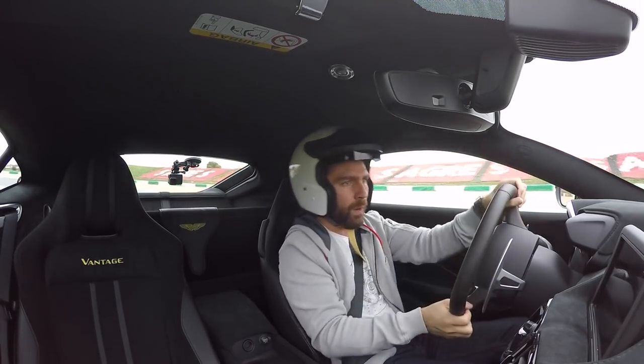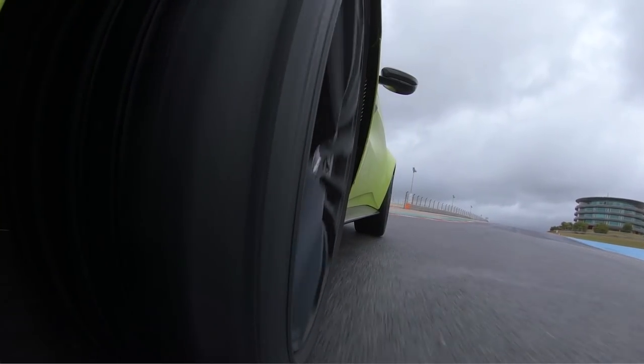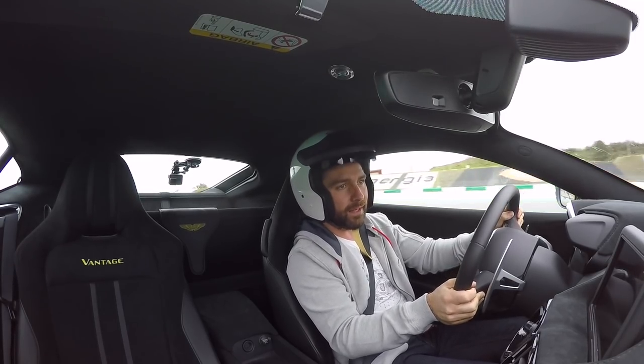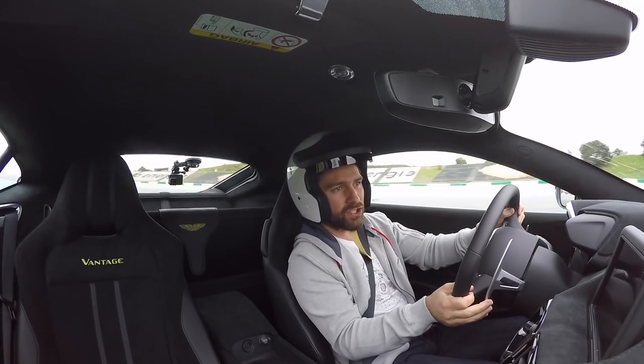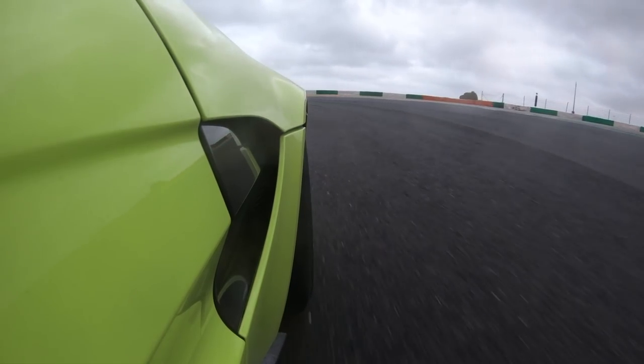Wow, it's very, very slippy. But what a lovely experience. Trying to figure out how to turn off everything, because if anything, this traction — even though we're in track mode now — it's kind of holding me back a little bit on the slip front.